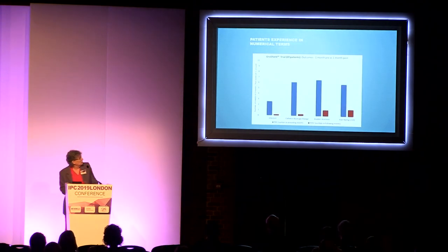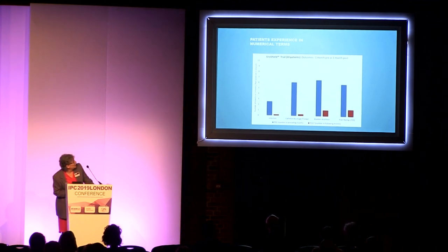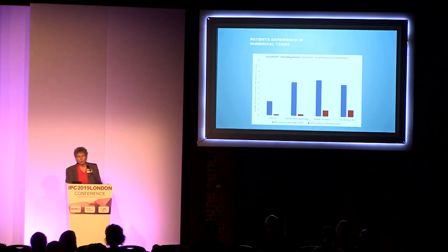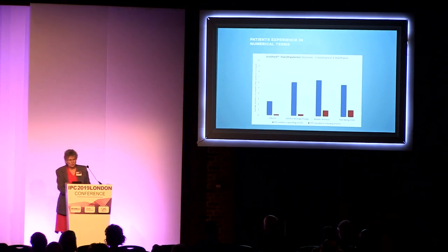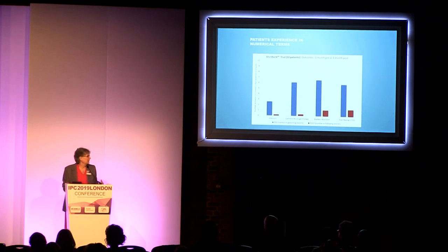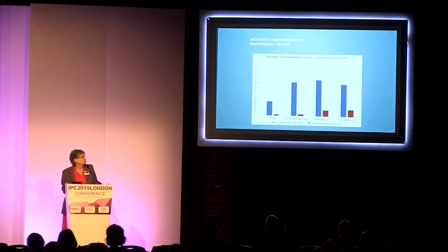We've seen about 10 patients. The blue shows patient outcomes prior to using the Uroshield, and the red is post. You can see straight away that there's a big, big difference in their experiences with infections, with blockages and changes, with having bladder washouts, and in pain relief. When patients are dependent upon a catheter for their well-being, having regular blockages and lots of bladder spasm and pain just makes your life miserable.